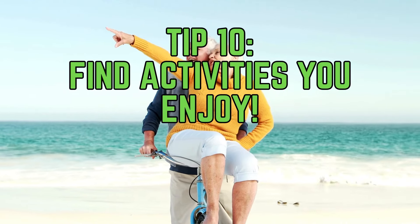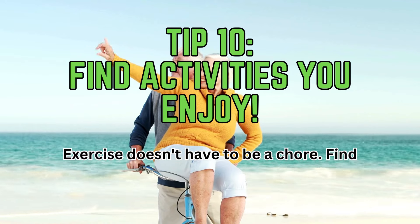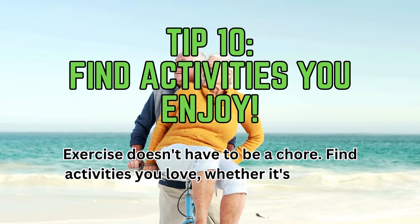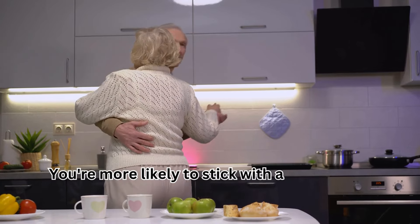Tip 10: Find activities you enjoy. Exercise doesn't have to be a chore. Find activities you love, whether it's dancing, swimming, hiking, or biking. You're more likely to stick with a routine you enjoy.